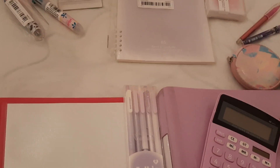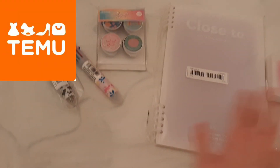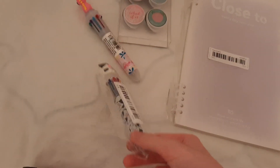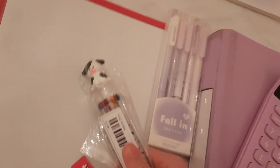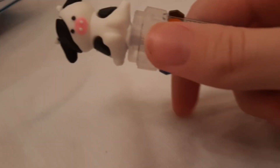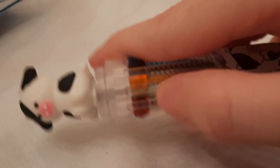We also did a little Temu haul. A lot of people don't really trust Temu, but it's a really good website. I bought this super cute pen — it's my new obsession. I love these pens, they come in so many colors.